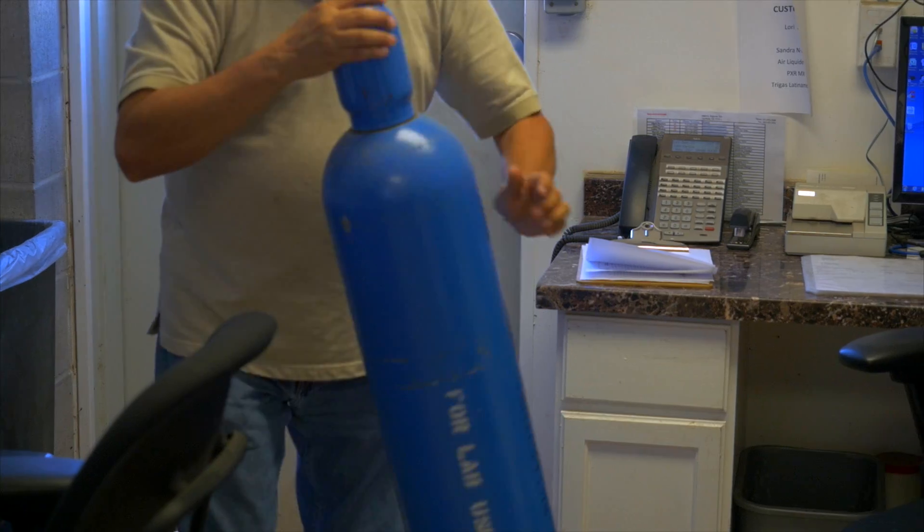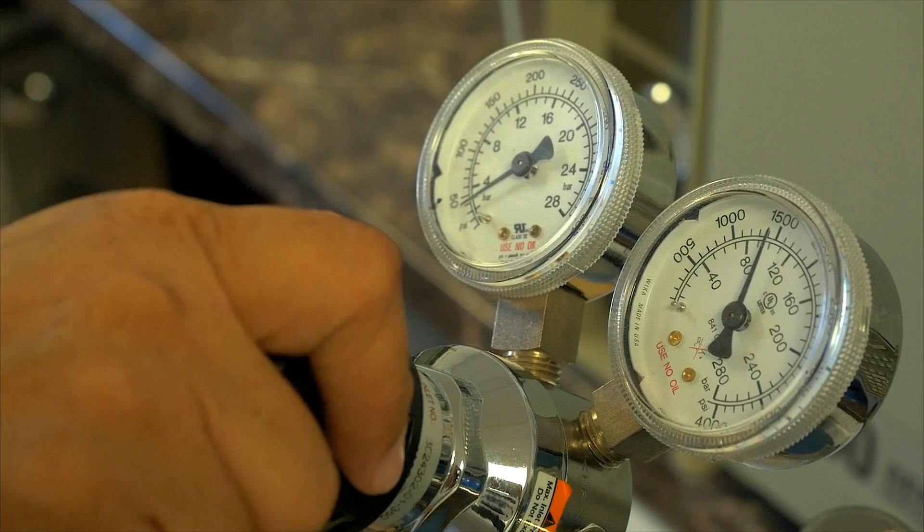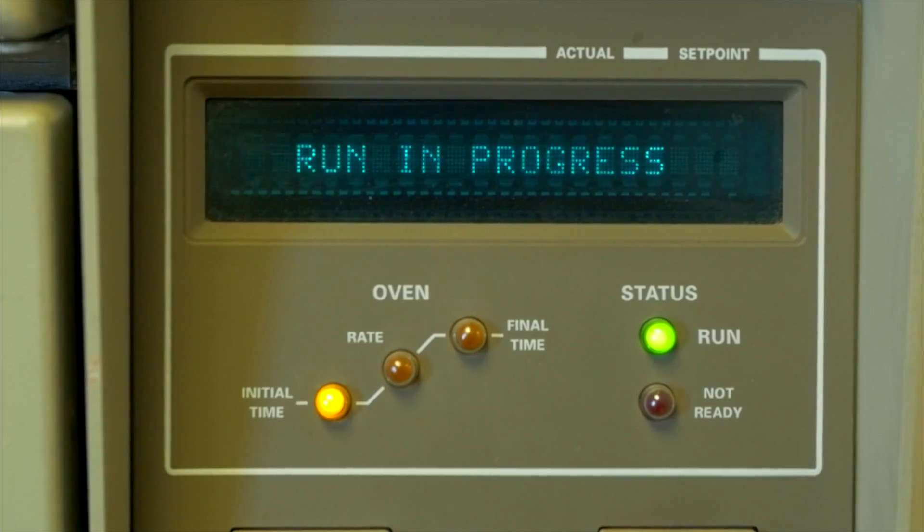Our analytical laboratory checks all incoming and outgoing products, and we supply a certificate of analysis for all specialty gas products.